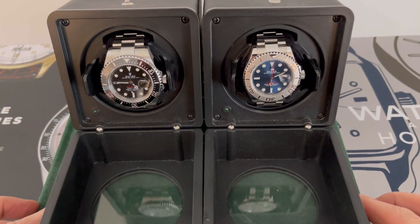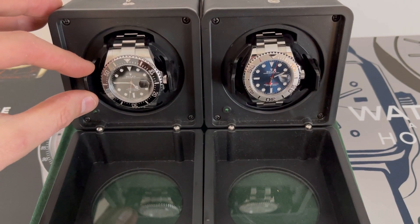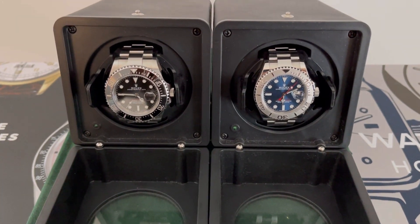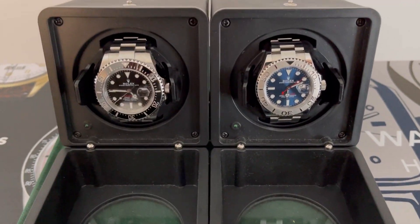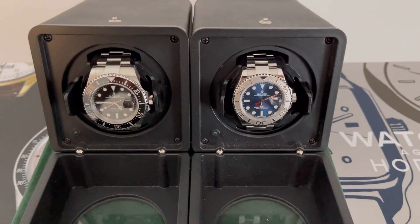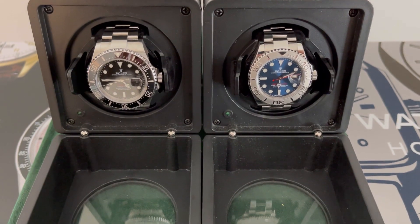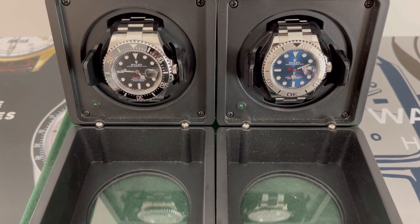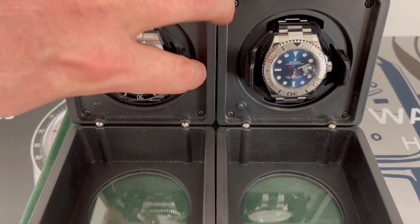I'll put it next to its big brother, the Sea Dweller 43, just so you can get a comparison for how big the SD is compared to the more elegant Yacht-Master. Completely different in terms of spectrum — both are professional Rolexes, but very different characters.